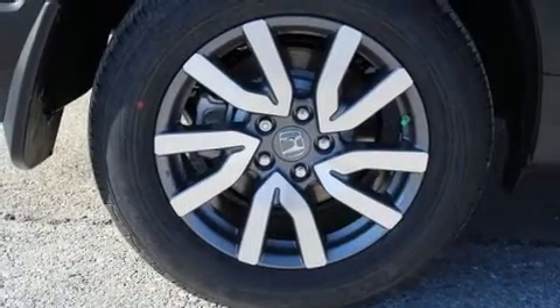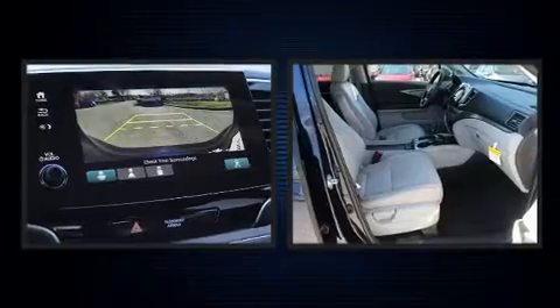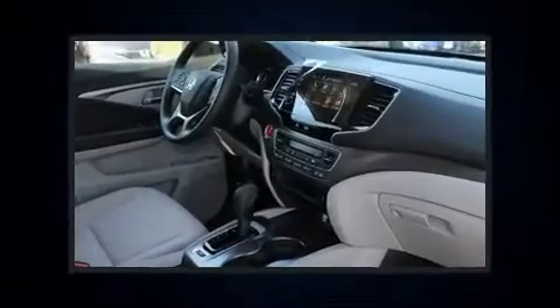A rear window wiper, one-touch window functionality, a tachometer, a trip computer, fully automatic headlights, and power windows. Third row seats expand the maximum passenger capacity to eight.